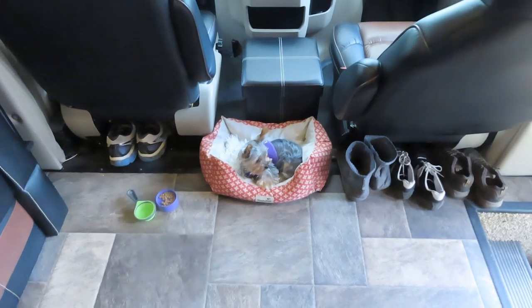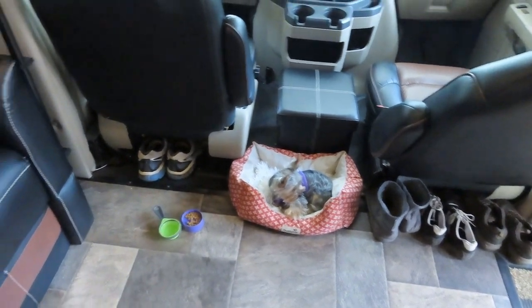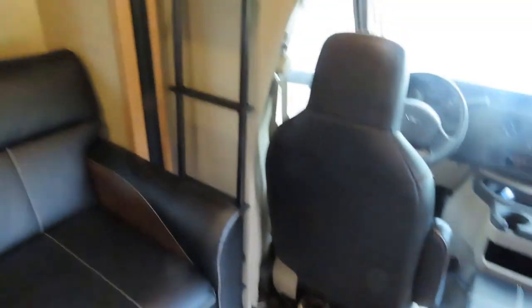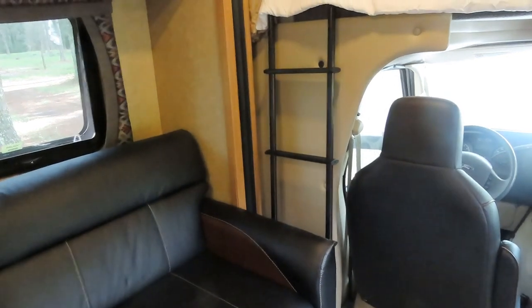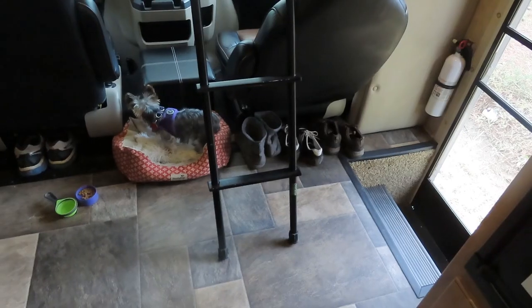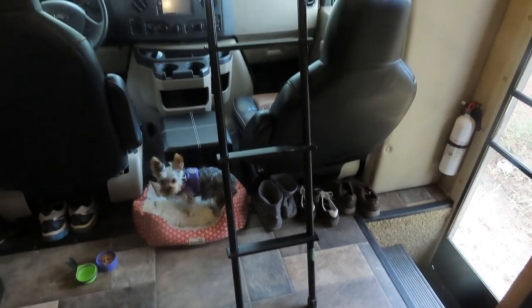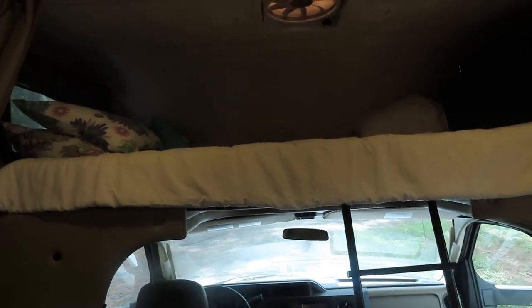There's our sweet Junebug loving her sweet bed. She's got her food and water. This is where we put the ladder during the day, and then we move it over to the middle where the hooks are. Here's what it looks like with the ladder in place to take you up to the loft bed.